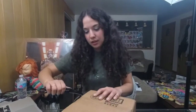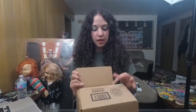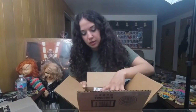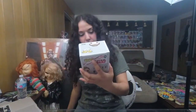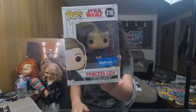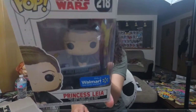Let's see if it's Leia. I feel like this packing is really good here. And it's Leia. This is a Walmart exclusive. Princess Leia Walmart exclusive.